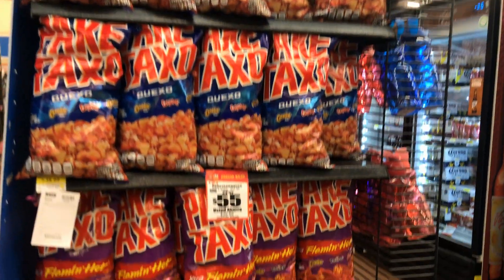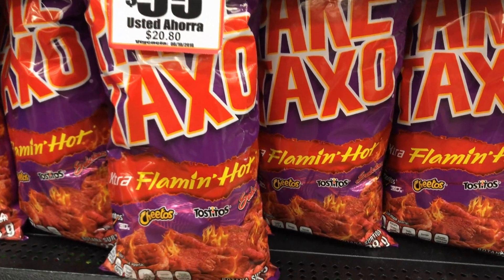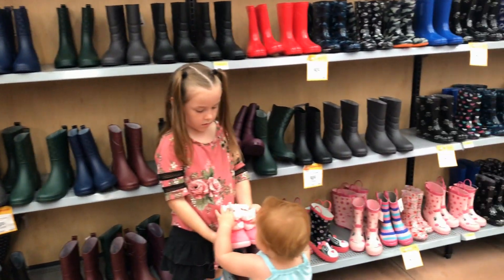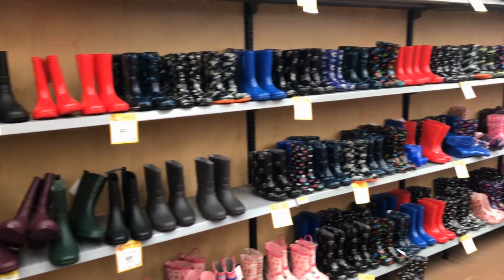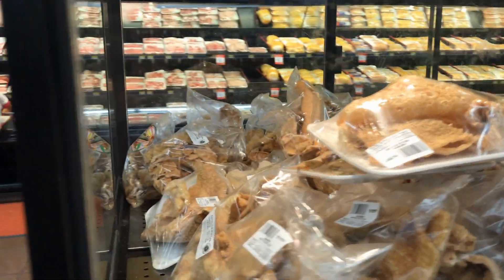I just saw this flavor today and I think I have to try it — I love flavors a lot. Since Puebla is in its rainy season right now, they've got quite a variety of rain boots. And what can you find in the Mexican meat section?